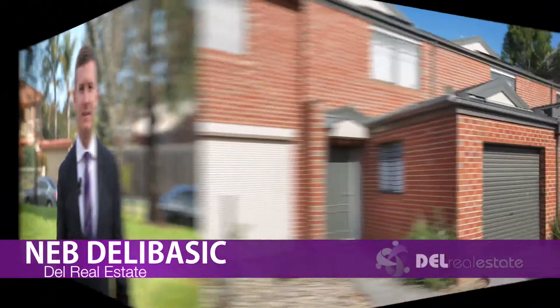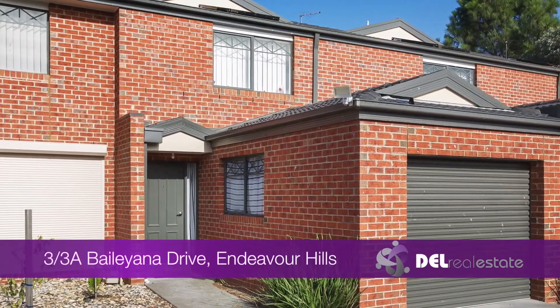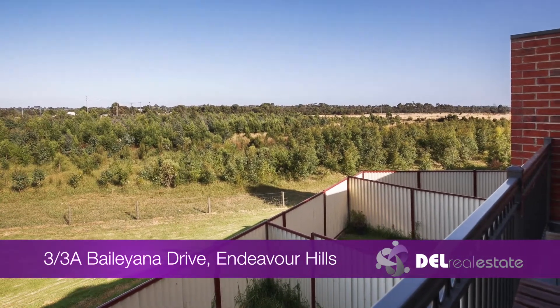Hi, it's Nev Delabasic from Dell Real Estate and welcome to the video tour of 3A Bayliana Drive in Devahills. Located in a quiet cul-de-sac, this property is an ideal investment or first home.